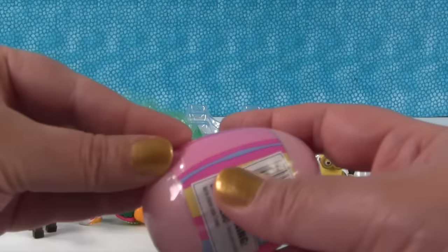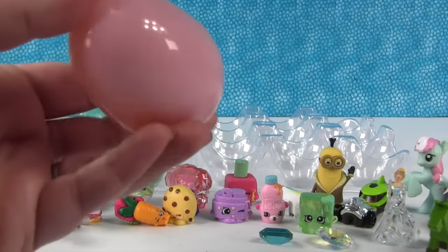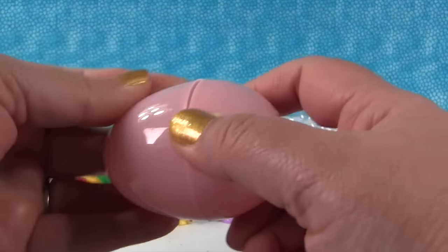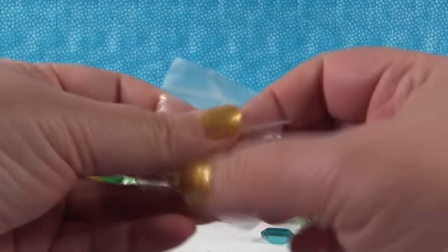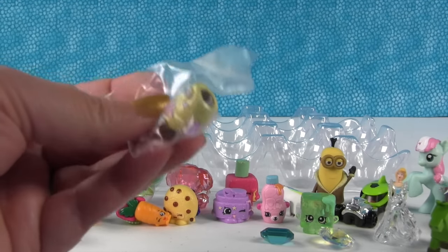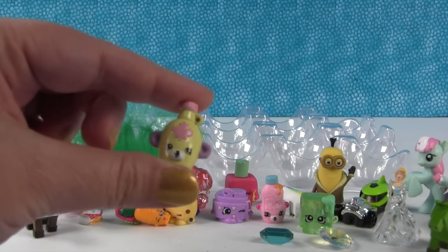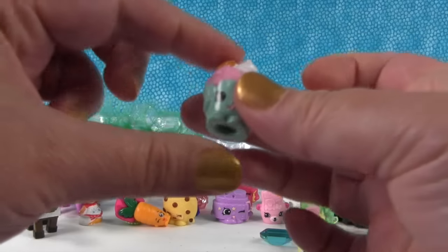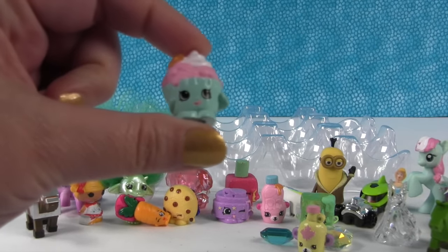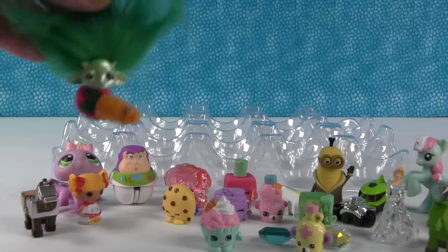Last but not least, a Shopkin Easter egg. I wonder if we'll get two repaint ones today or just one. If you like this video, leave a thumbs up and subscribe right now so you don't miss any videos. Did you guess two repaints? You were correct! The first one is a Petkin - this is Maple Syrup - she's really awesome. And this one is so pretty - this is Ice Cream Queen, look how beautiful she is. Those were all the surprises for this video. Leave a thumbs up for Wild Carrot and the Wild Zelf.